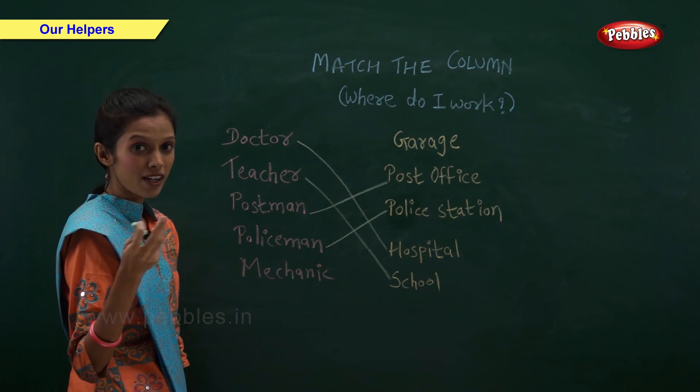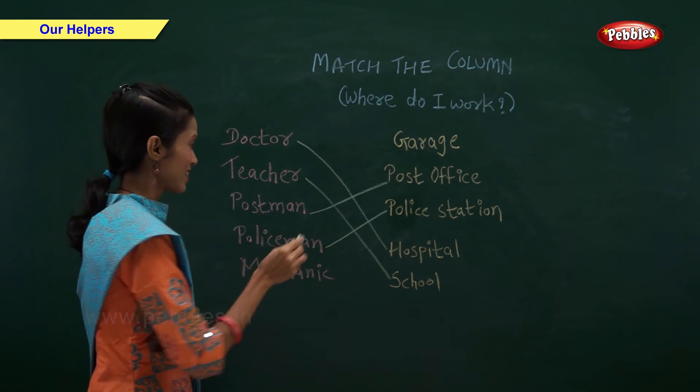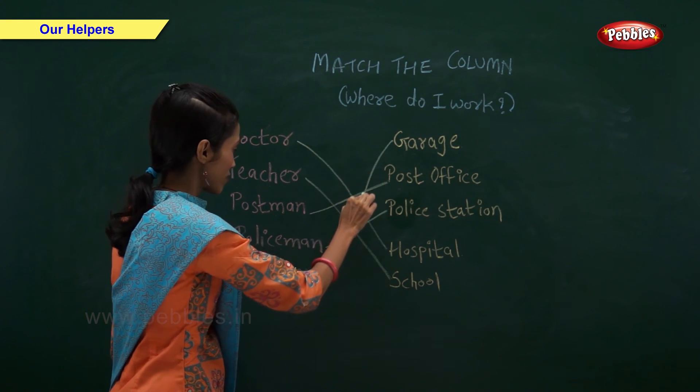Mechanic. Where does a mechanic work? Mechanic works in a garage.